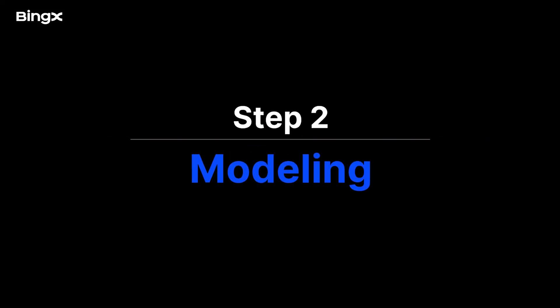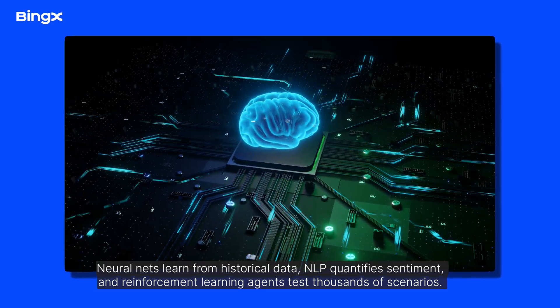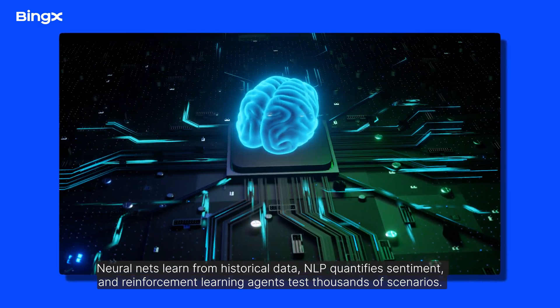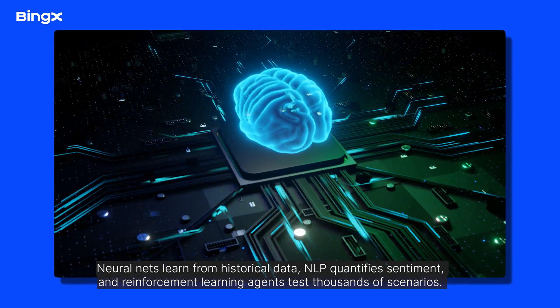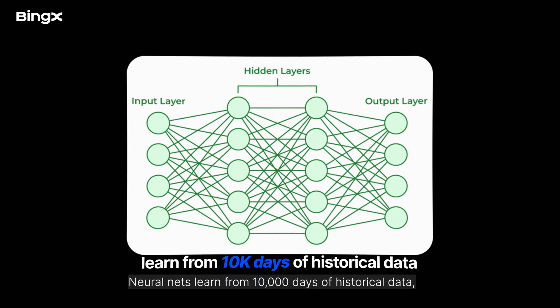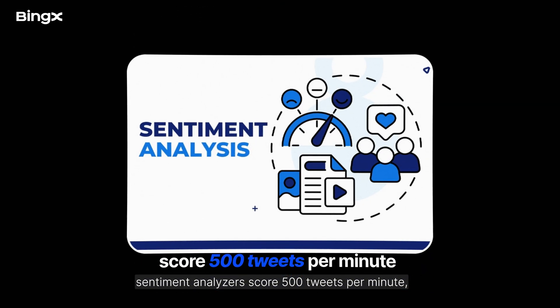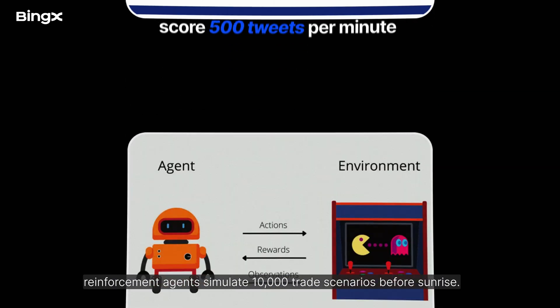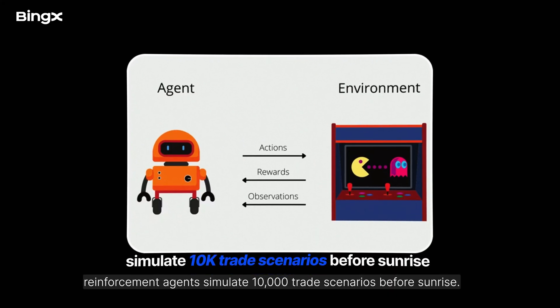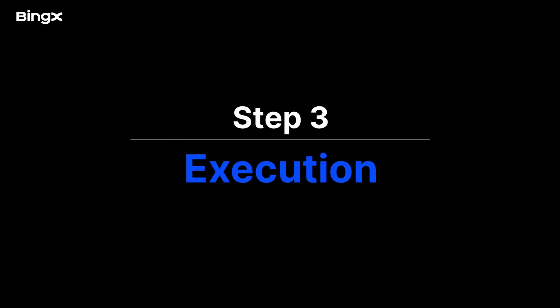Number two, modelling. Neural nets learn from 10,000 days of historical data. NLP quantifies sentiment, and reinforcement learning agents test thousands of scenarios. Sentiment analyzers score 500 tweets per minute, and reinforcement agents simulate 10,000 trade scenarios before sunrise. And third, execution.